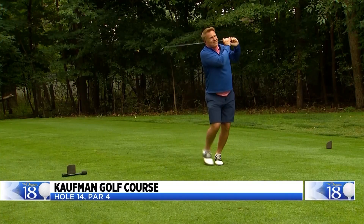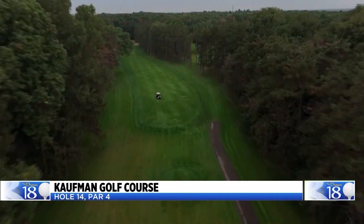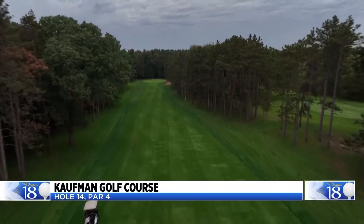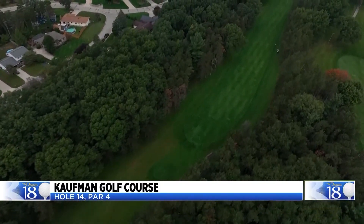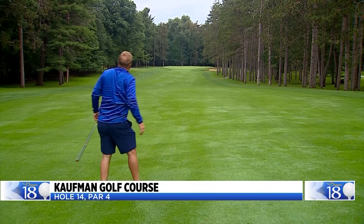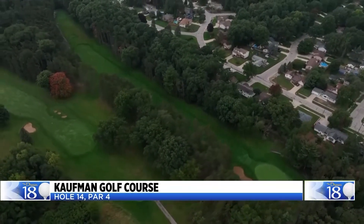The par-4 14th at Ellie Kaufman will challenge every level of player — it'll also take your breath away. But the serenity is gone once you step up to your tee shot. From the back tees, it covers 407 yards. From tee to green, the hole is lined by tall pine trees. Unless you have the courage and skill to bomb one down the middle, you'll likely have a long iron into the green with your second shot. The green is guarded by a sand trap on the right and trees all around it.